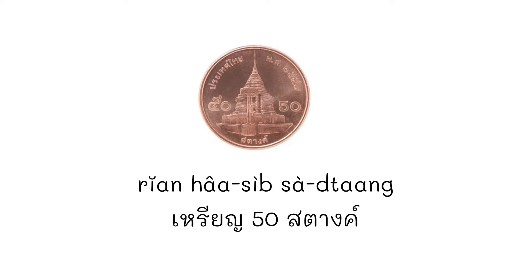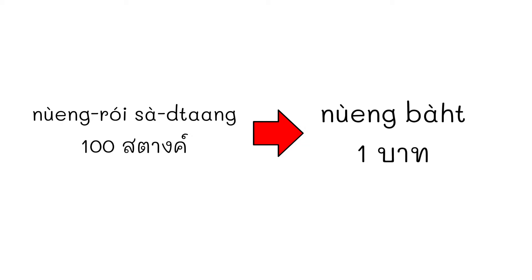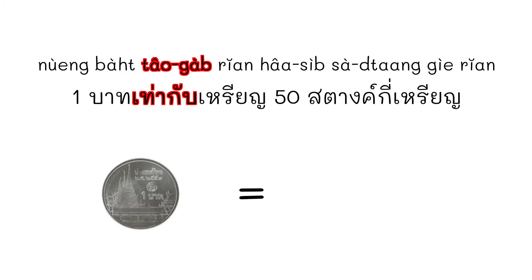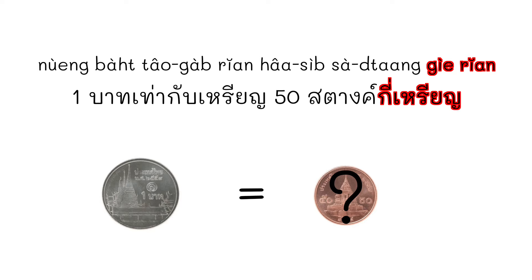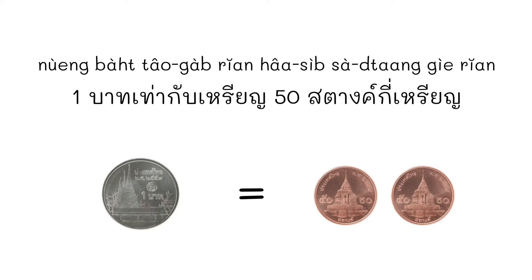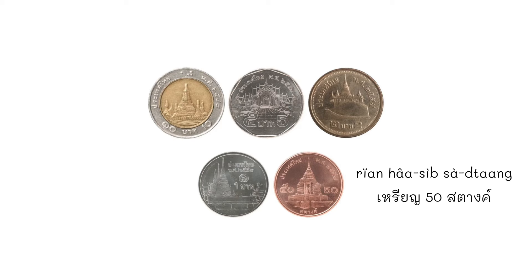Nowadays we still use เหรียญ 50 สตาง. เหรียญ 50 สตาง is a small copper-colored circle. As I told you, 100 สตาง makes 1 บาท. So 1 บาท equals how many เหรียญ 50 สตาง? It's 2 เหรียญ, because 50 สตาง + 50 สตาง = 100 สตาง. But we don't often see เหรียญ 50 สตาง these days.